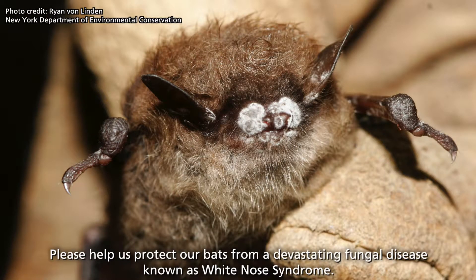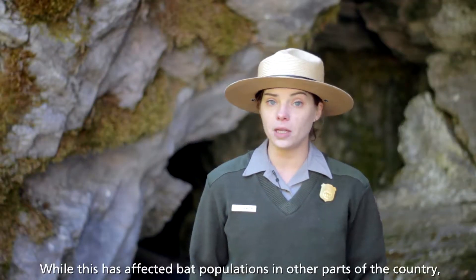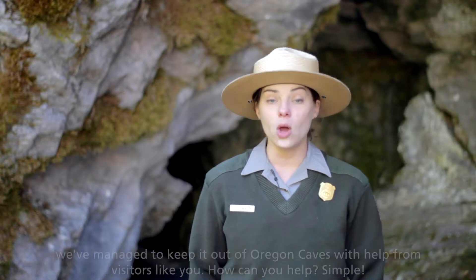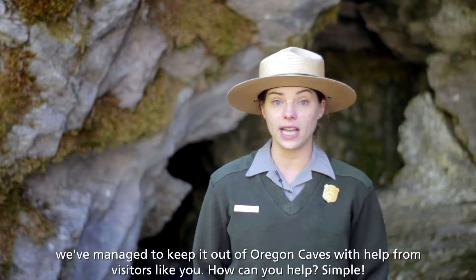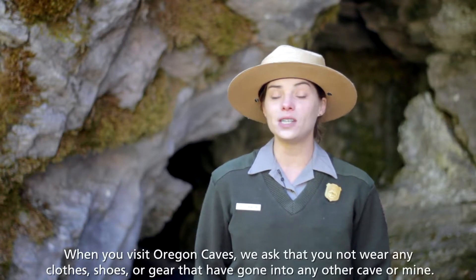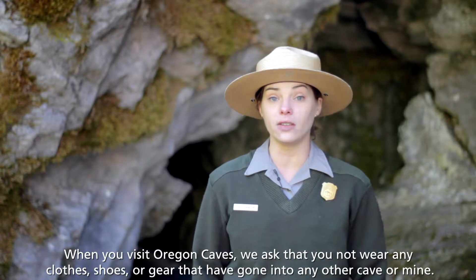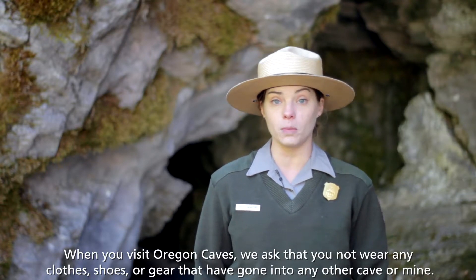Please help us protect our bats from a devastating fungal disease known as White Nose Syndrome. While this has affected bat populations in other parts of the country, we've managed to keep it out of Oregon Caves with help from visitors like you. When you visit Oregon Caves, we ask that you not wear any clothes, shoes, or gear that have gone into any other cave or mine.